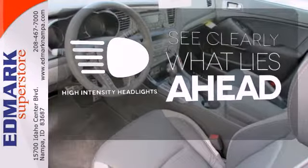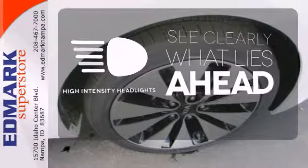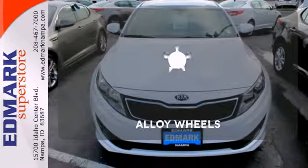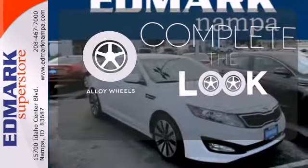What lies ahead is clear with the high-intensity headlights. The keyless entry makes it easy to get in comfortably. Your ride is stylish from top to bottom with the alloy wheels.